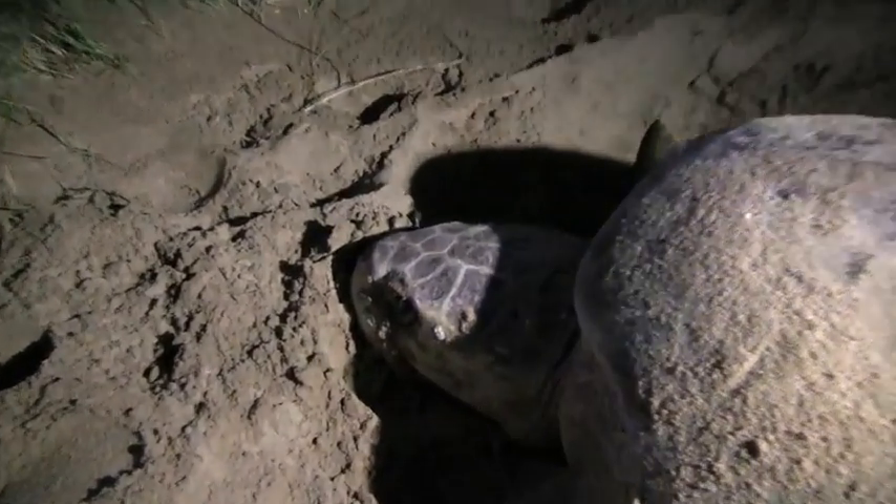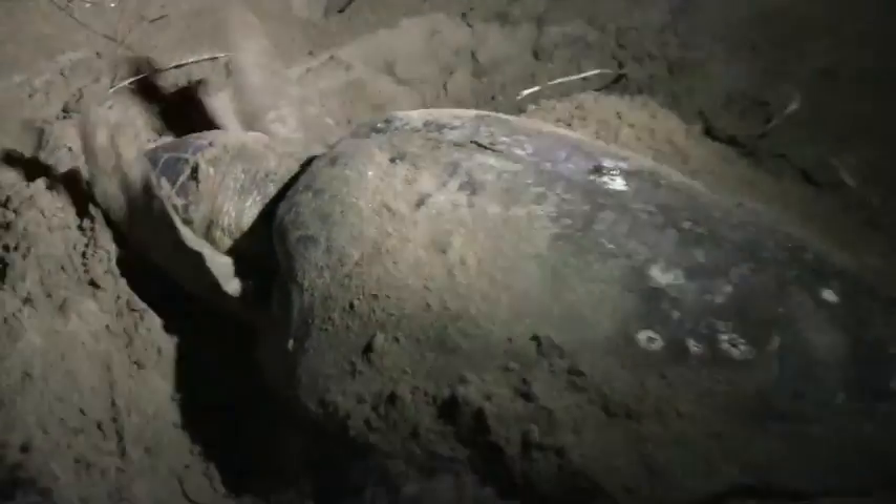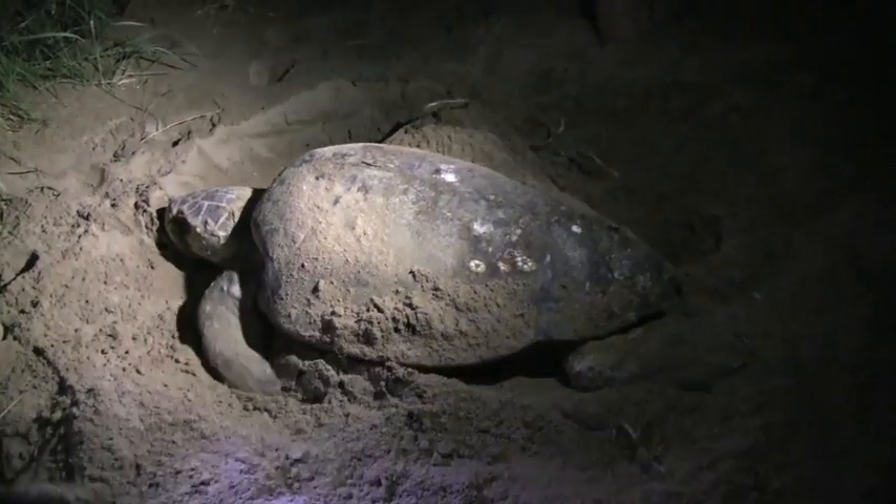What she's doing now is actually starting to use her two front flippers as well as the two rear. What she's doing is disguising the whole nest area. So this is her being a mum at her best.